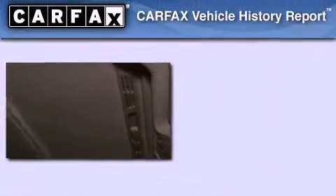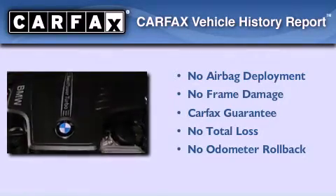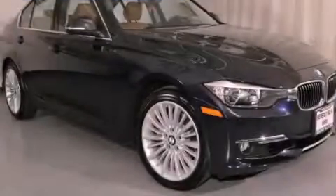With an EPA estimated rating of 33 miles per gallon on the highway, it's easy to see how you can save. Not to mention that this BMW qualifies for the Carfax Buyback Guarantee. Contact us today to arrange your test drive.